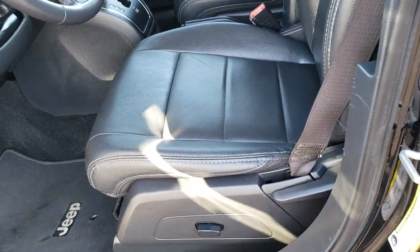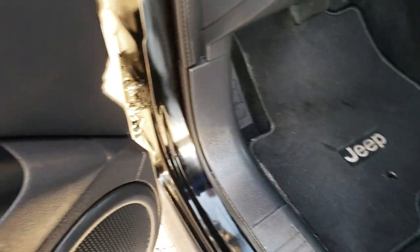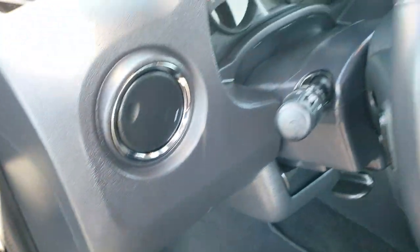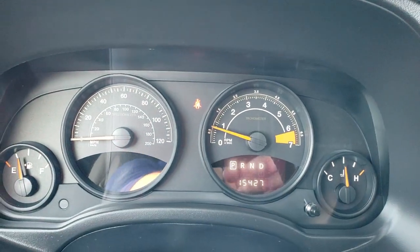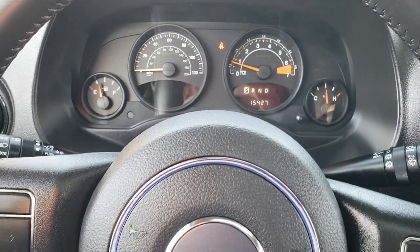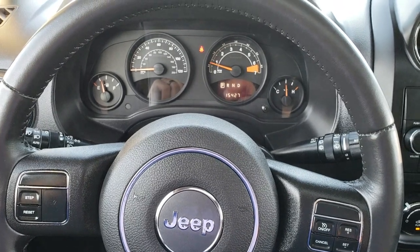Inside, the High Altitude package gives you the black leather interior. There are no rips or tears on these seats. Both of these seats are heated and are in excellent condition. You get a power driver seat, factory floor mats throughout, power windows, power locks, and power mirrors. As we hop inside the vehicle here, you can see that this vehicle has 15,427 miles. Instrument cluster is nice and clean. You get information center controls on the left, cruise controls on the right.